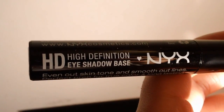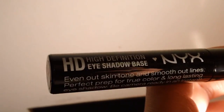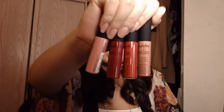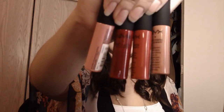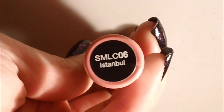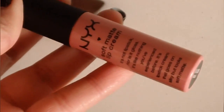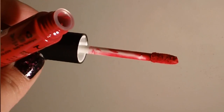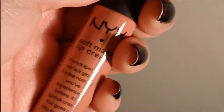I got the NYX HD High Definition Eyeshadow Primer — it's supposed to be high definition, though I'm not sure how true that is. And then I kind of went a little crazy with these because I thought they were a really cool concept: the NYX Soft Matte Lip Creams in four colors. They all have city names — Istanbul is a pinky nude, Monte Carlo is a deep wine red, Amsterdam is a really bright red, and Stockholm is more of a nude. I'm excited about Stockholm.